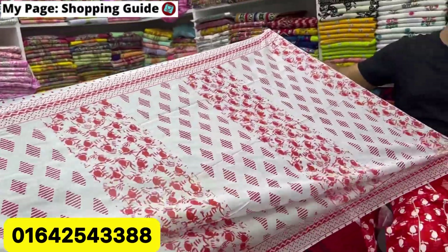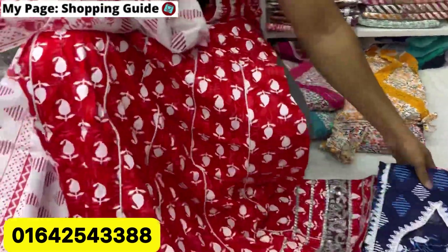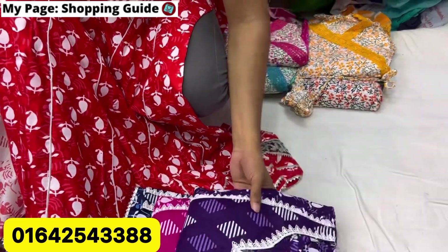The price is 70. The color is red. The blue color, the magenta color, and the blue color.